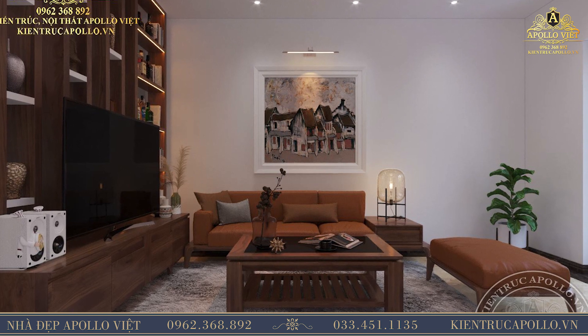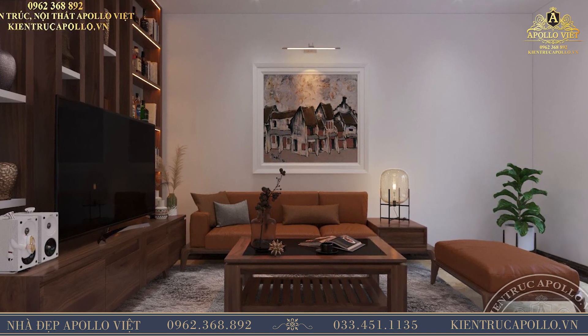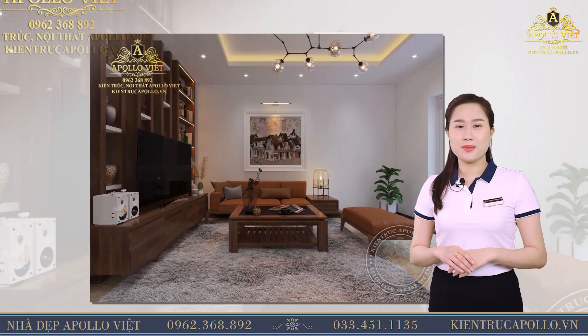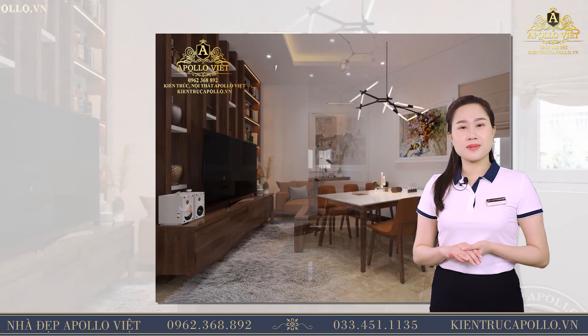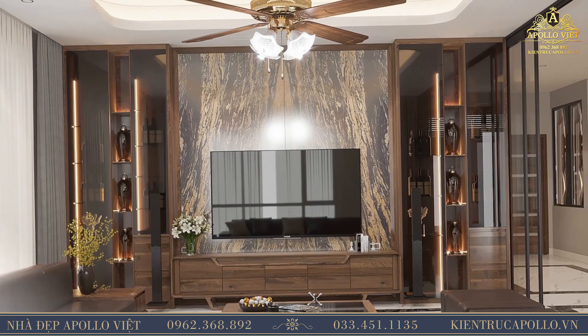Căn phòng khách của gia đình Chú Chính cũng được đặt một tấm thảm màu sáng lông chuột mềm mại ngay dưới bộ sofa, càng khiến cho không gian căn phòng trở nên sang trọng hơn rất nhiều. Ngoài ra, để không gian có điểm nhấn và thu hút hơn, kiến trúc sư đã sử dụng các bức tranh treo tường, chậu cây xanh cùng những món đồ decor xinh xắn.